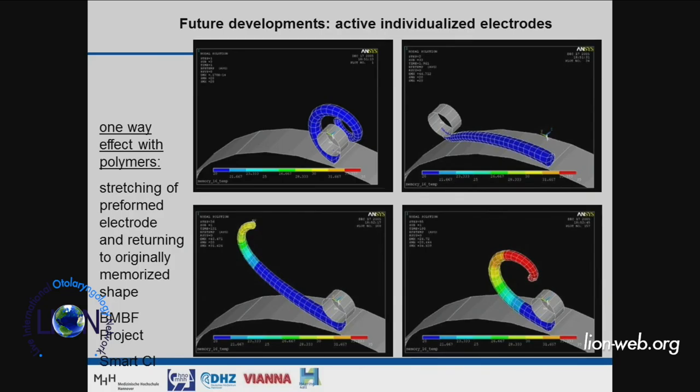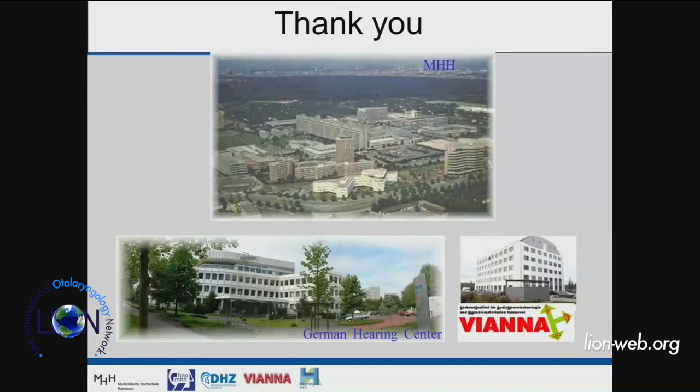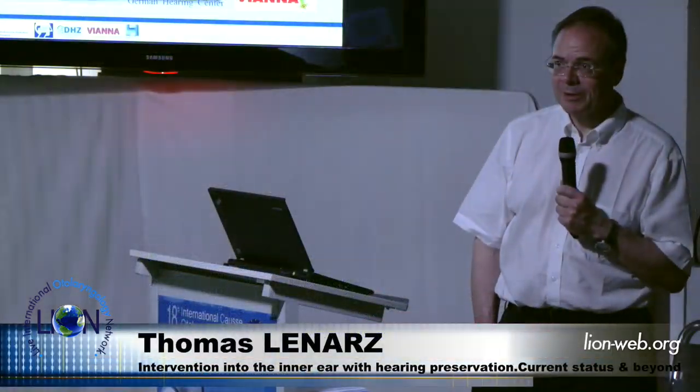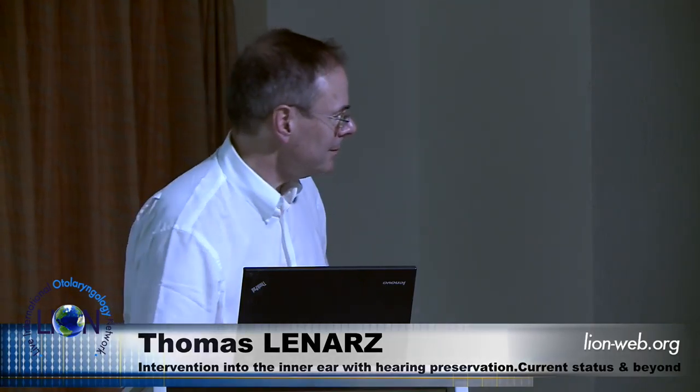Don't forget middle ear surgery, as we have seen this morning. If that does not work, then we have this portfolio. In the future there may be additional options — better electrodes — and we may also be better at preserving residual hearing by biological means such as growth factors, which will further improve our armamentarium to fight hearing loss and deafness.